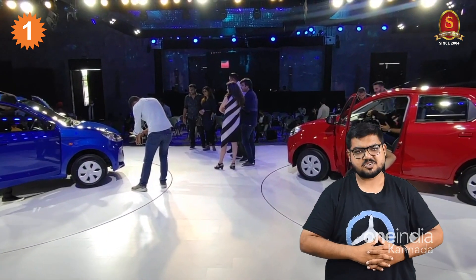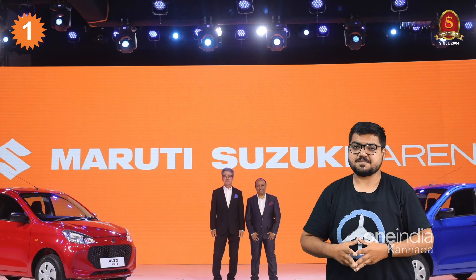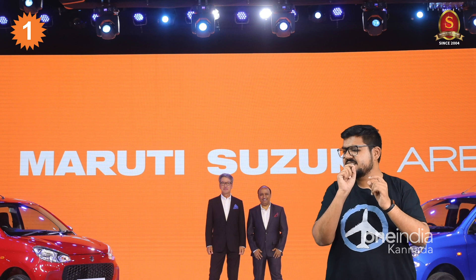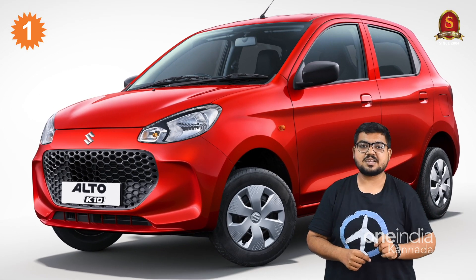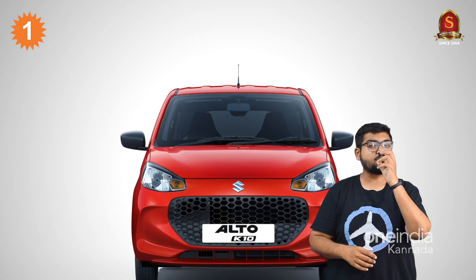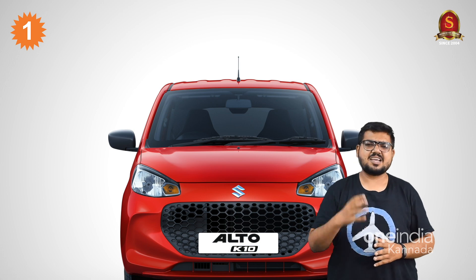Moving to the design details, this is the Altokator on the 5th generation heart-tech platform. It has a rounded shape — more or less a little like the Celerio. This is the Altokator 800 model design. The Altokator features sporty sharp corners and sharp lines, with rounded overall styling.